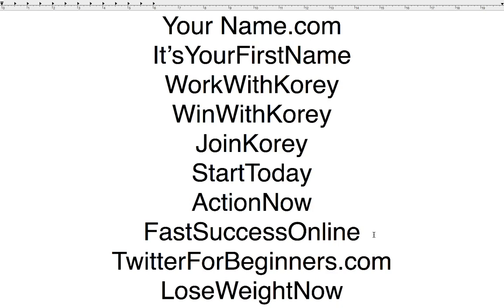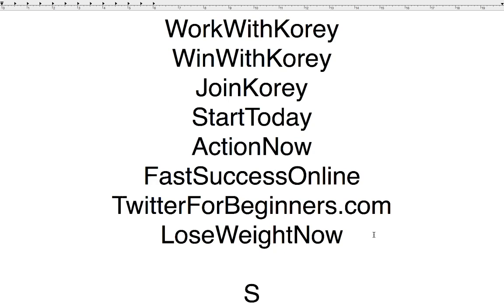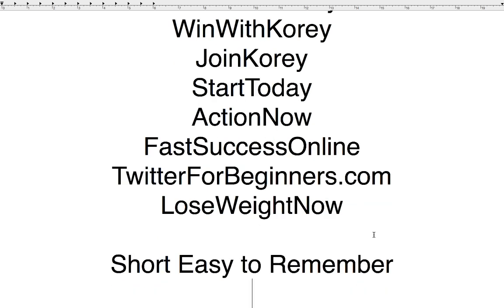Anything to do with your brand, anything that you want associated with you. Something to keep in mind is you want your domains to normally be short if possible, easy to remember, and easy to spell.